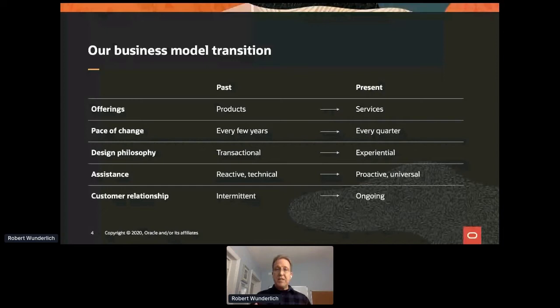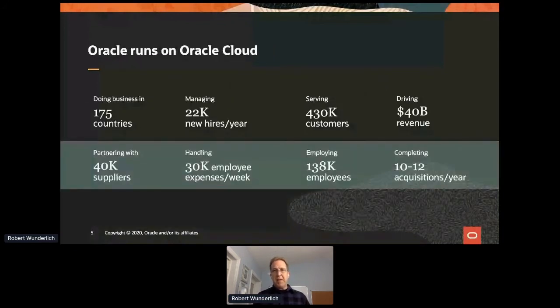We are delivering on the vision of SaaS to be able to do that, and to do that we are modernizing a lot of the SaaS portfolio. Just to give you a little bit of background on Oracle — it's a very large company, 40 billion in revenue, operating in 175 countries and serving a lot of customers.